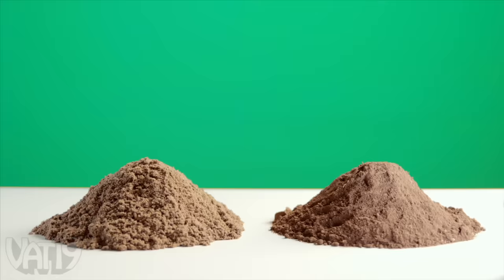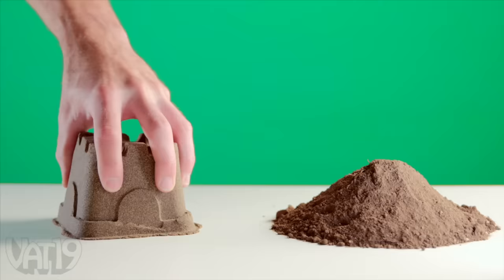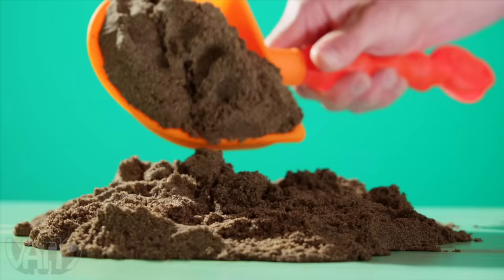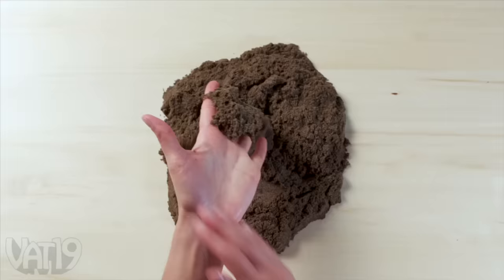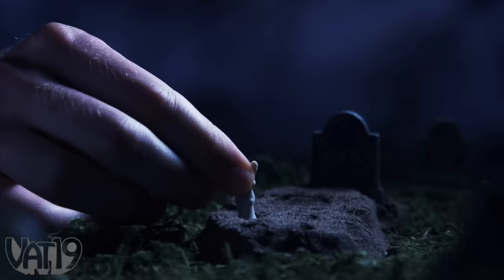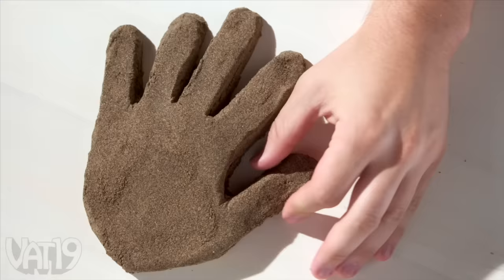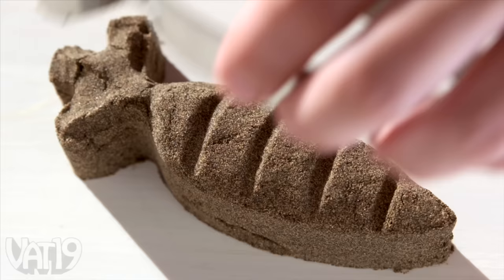Look closely — which of these dirt piles do you think can be turned into a castle? The one that's made of Play Dirt, of course. This synthetic plaything sure seems like soil, but the soft and fluffy dirt doesn't get dirty. Each bucket contains three pounds of Play Dirt, so you can use it in your playtime, do some freehand sculpting, make moldy food, and carve out time for satisfaction.